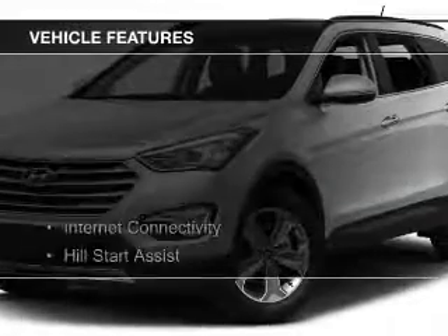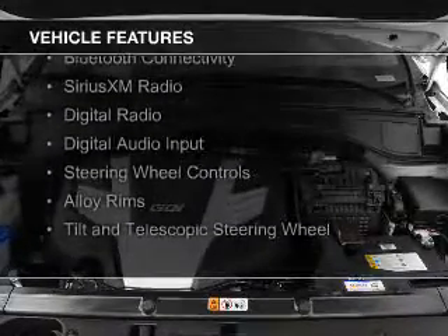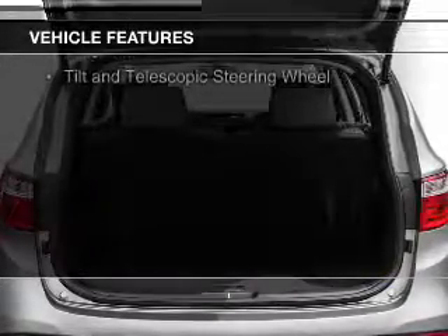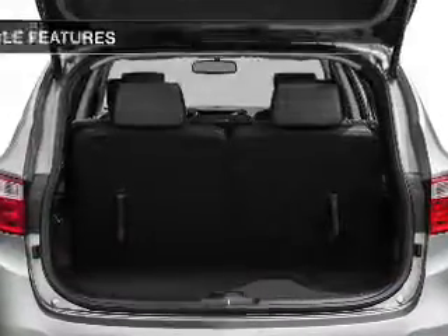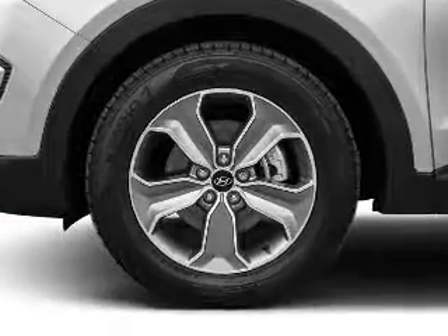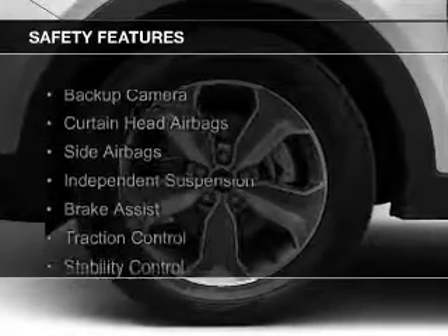The features include internet connectivity, hill start assist, heated seats, Bluetooth connectivity, Sirius XM satellite radio, digital radio, digital audio input, steering wheel controls, alloy rims, and a tilt and telescopic steering wheel.